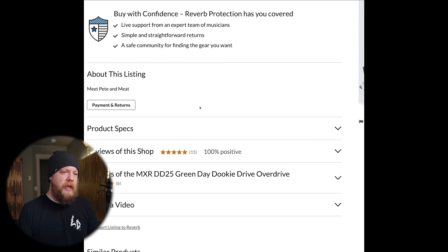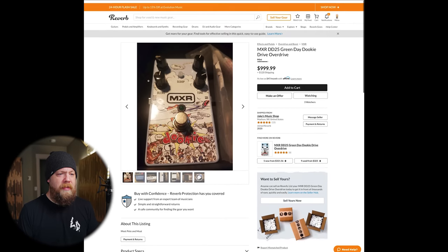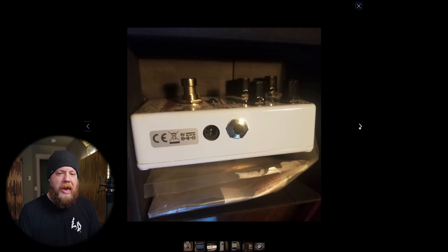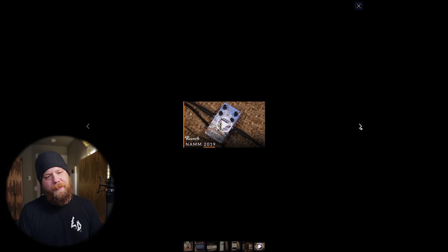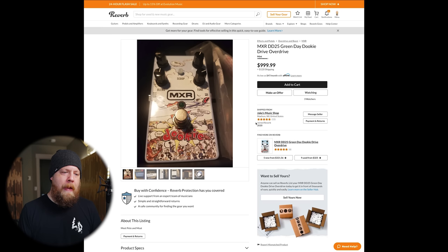Let's look — all it says is 'meat p' and 'meat.' That's it. So punk rock, dude. The Dookie Drive — yep, it's a pedal with velcro. Get out of here with your velcro crap. Debuted at NAMM 2019. A thousand dollars? You can go eat some dookie before I pay a thousand dollars for one of these pedals.